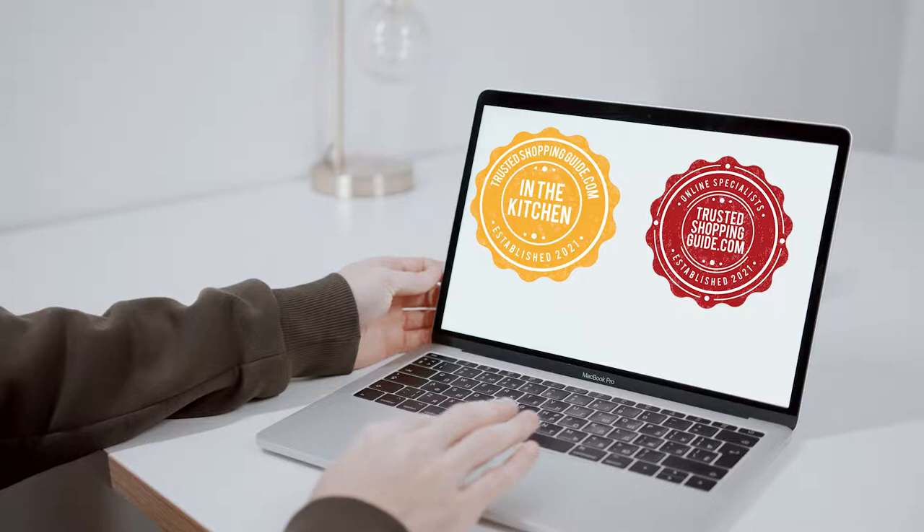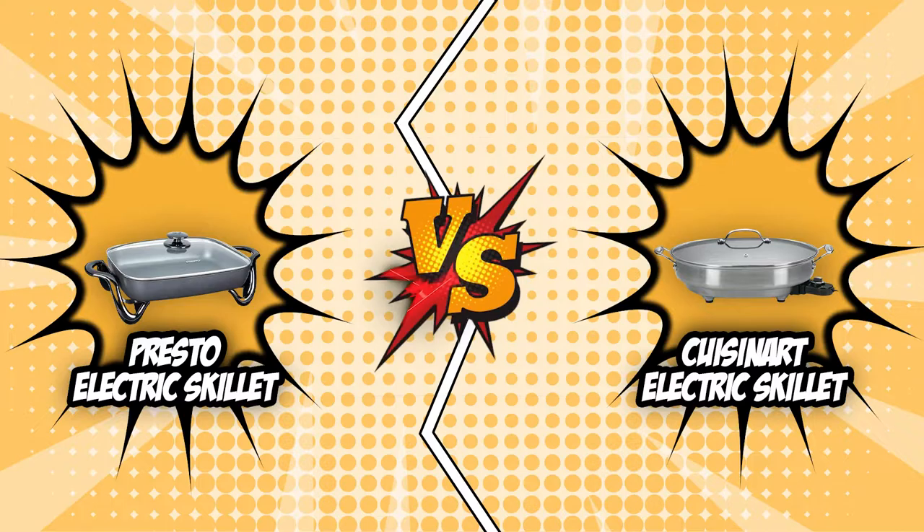If you are interested in the other electric skillets that we reviewed, do check out our electric skillet review video linked below. If you want direct links to the products themselves, all these links are also listed below. So without further ado, let's start the brand wars.